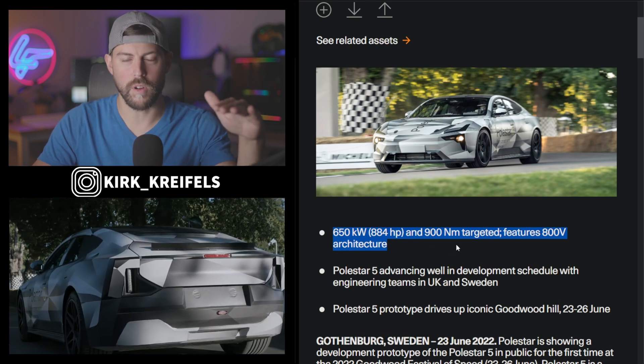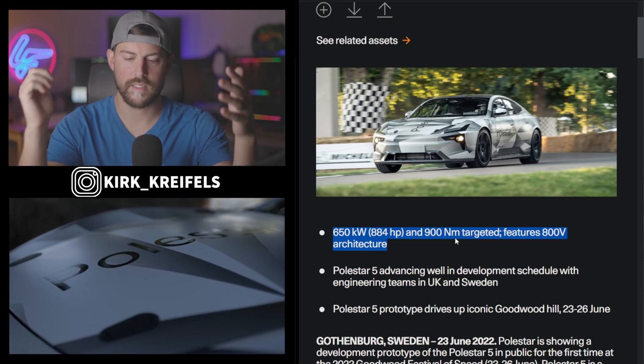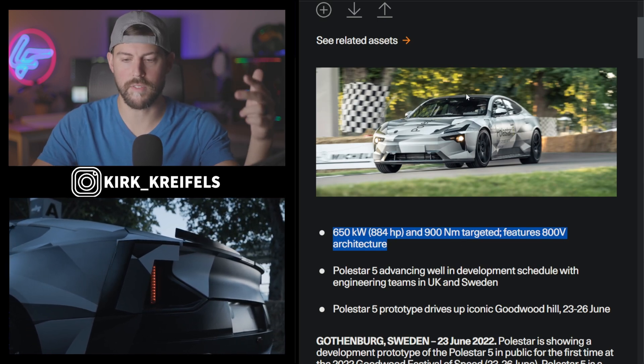All new 800-volt architecture. Who else is using 800-volt? Well, Porsche and the Koreans. So it's nothing crazy new, but that is the future — definitely 800-volt.